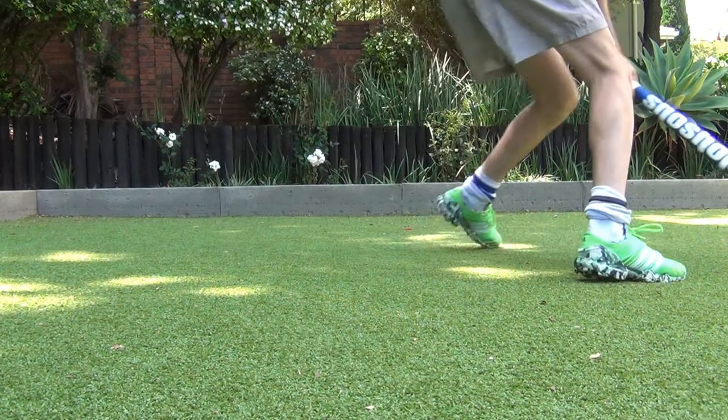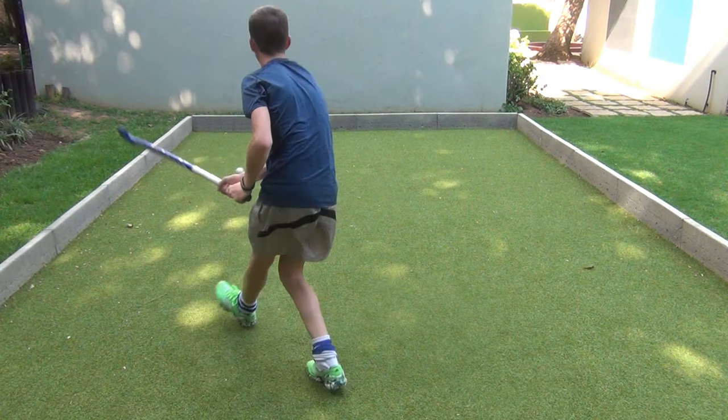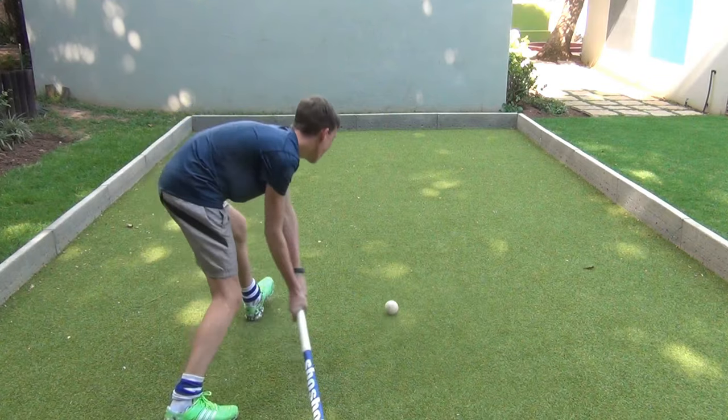Slapping with the stick is absolutely amazing — you get a lot of power and a lot of accuracy, so that's why I really like it.